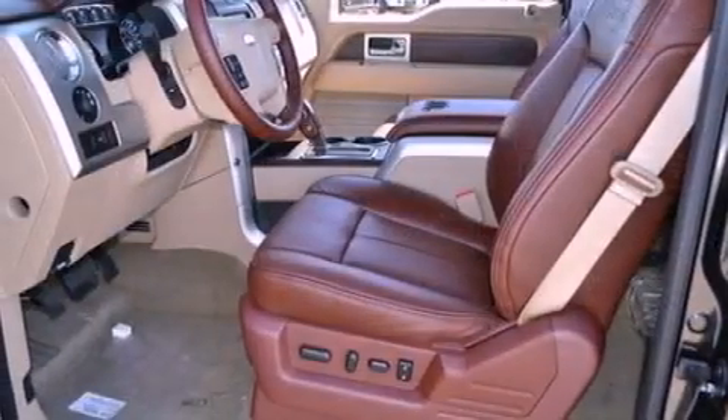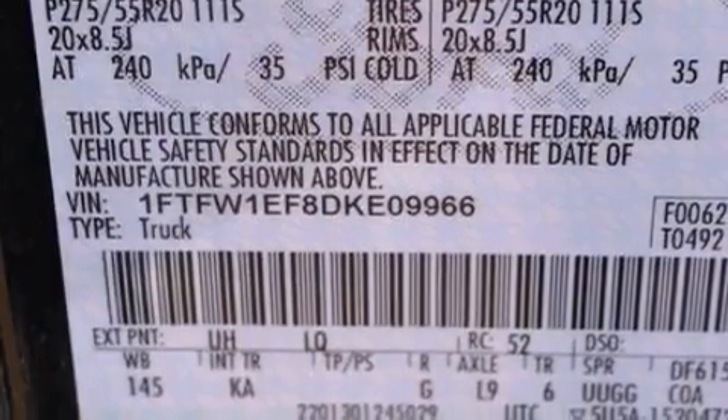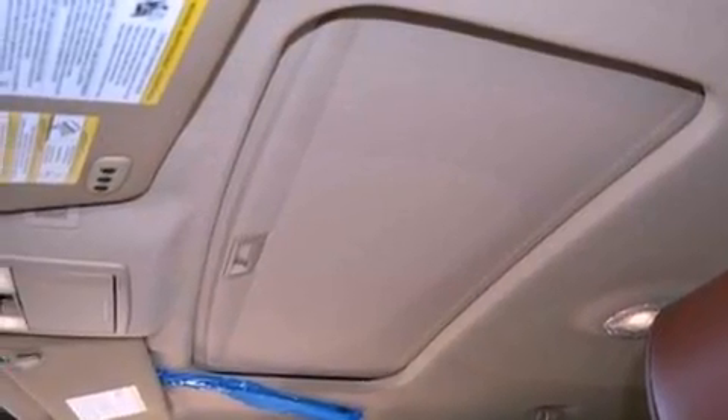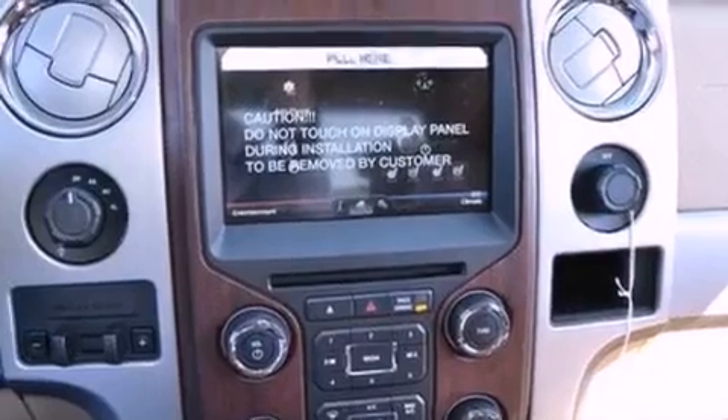All of the following features are included: a double wishbone independent front suspension, a low tire pressure indicator, traction control and stability control systems, automatic locking wheel hubs, an engine immobilizer theft deterrent system, a passenger side vanity mirror, an anti-lock braking system, side impact airbags, and air conditioning.